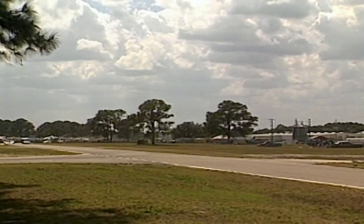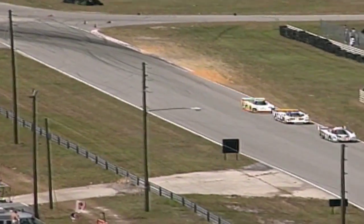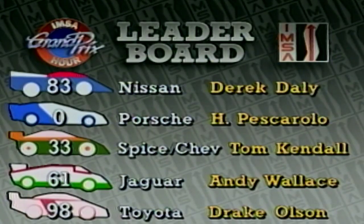Going through slower traffic where passes probably won't be made. The number 33 Chevy Spice automobile of Tom Kendall out of La Cañada, California — the 1988 GTU champion — teamed with Bernard Jourdain, is moving up on the 67 car. The Porsche 962 in second place behind the Nissan is making a move on some slower traffic. So after roughly a third of the race, the leaderboard: first, the number 83 Nissan driven by Derek Daly; second, the zero Porsche driven by Henri Pescarolo and Bob Wallach; third, the Spice Chevy number 33 of Tom Kendall; fourth, Andy Wallace driving the number 61 Jaguar; fifth, the number 98 Toyota driven by Drake Olson.